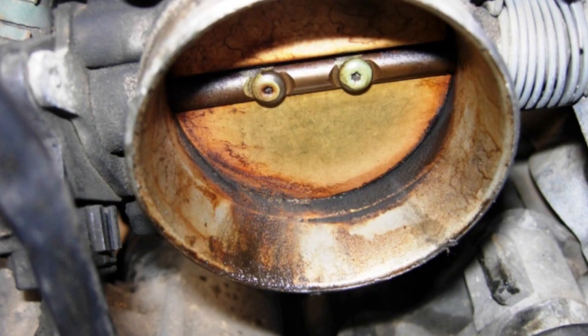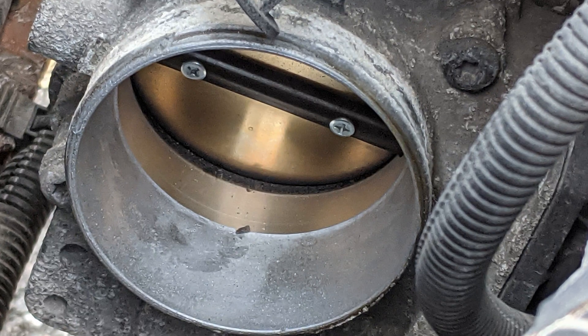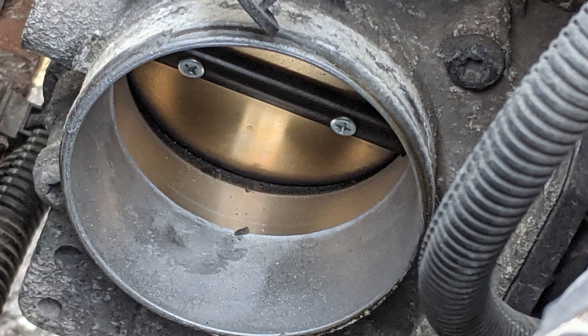If you have some mechanical skills, you can try cleaning the throttle body on your own after watching some YouTube videos, but very often the throttle body will require replacement. Unfortunately, it's not a very cheap repair.